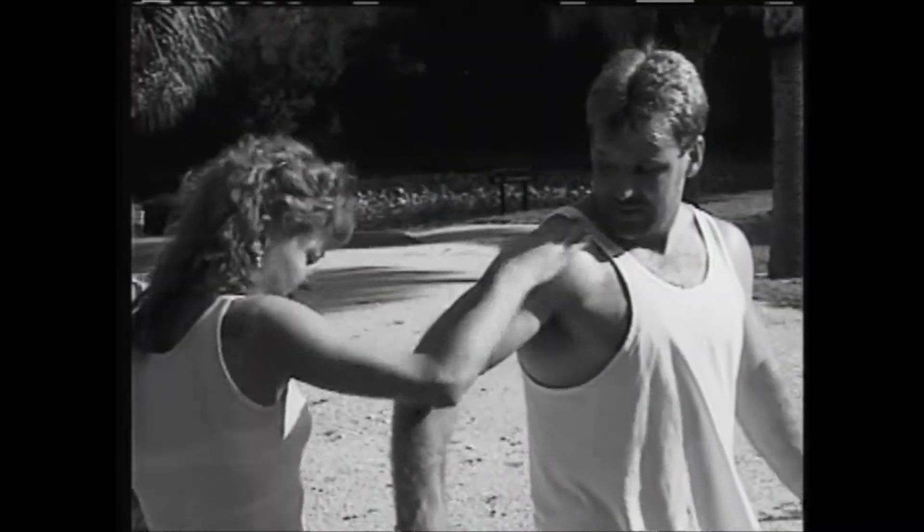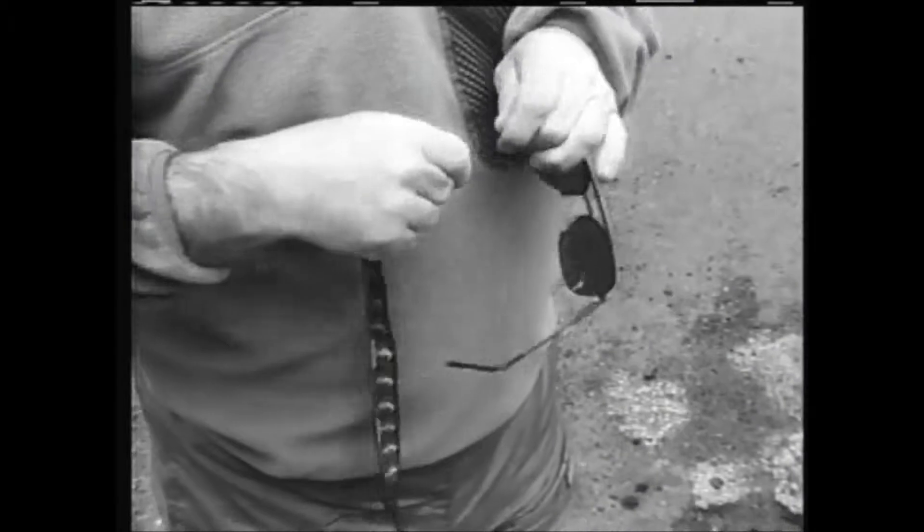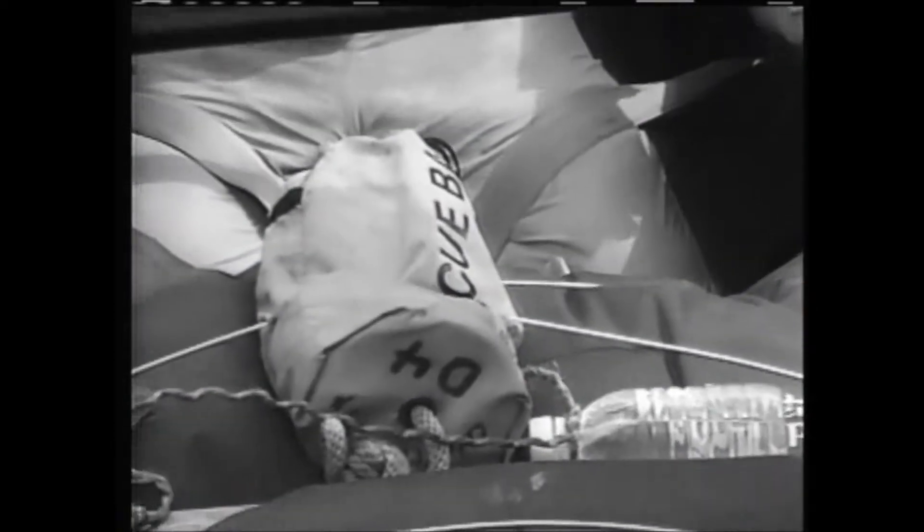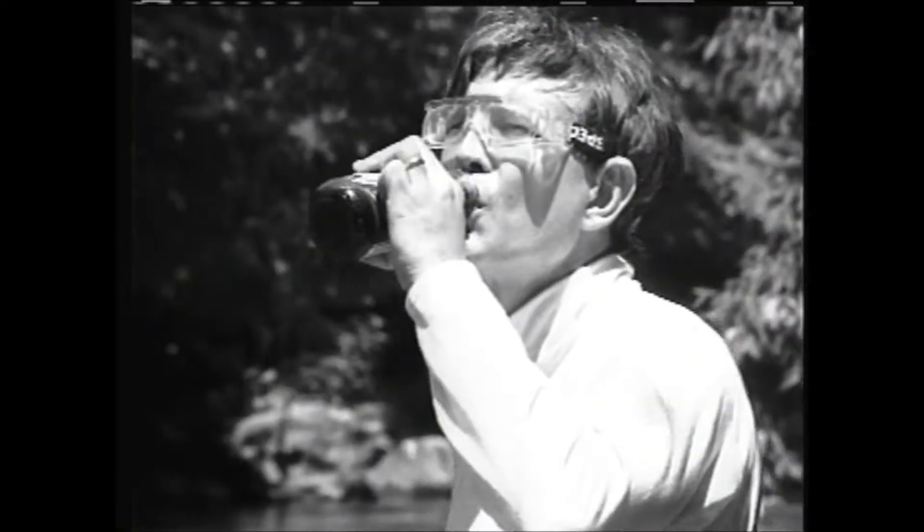Wear sunblock even on cloudy days. If you wear glasses, a glass strap may keep them from getting lost. Drinks in non-breakable containers are important when spending time in the sun. Snacks or a lunch will help keep your energy up and keep you warm on longer outings.